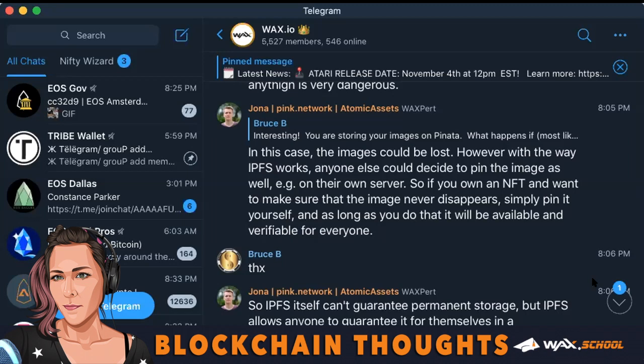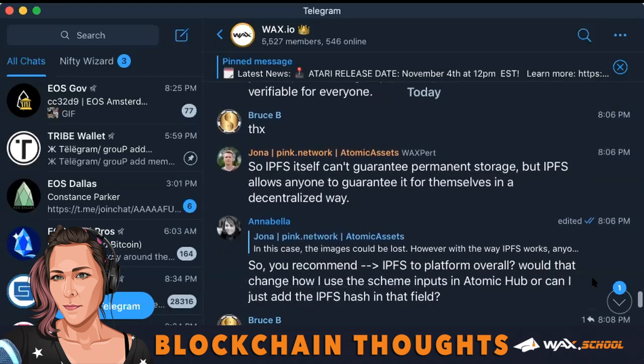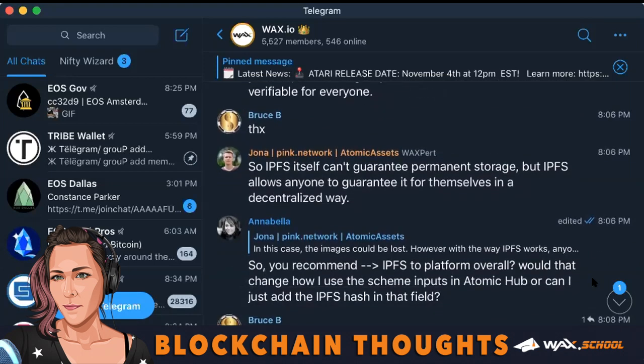Jonah went on to say: so IPFS itself can't guarantee permanent storage, but IPFS allows anyone to guarantee it for themselves in a decentralized way. And decentralization is what blockchain is all about, guys.